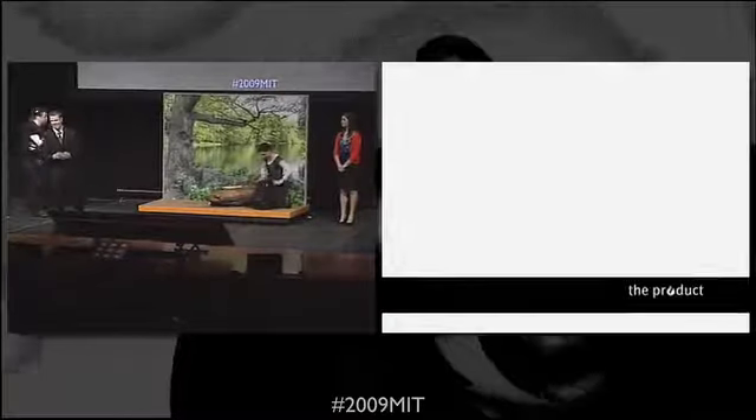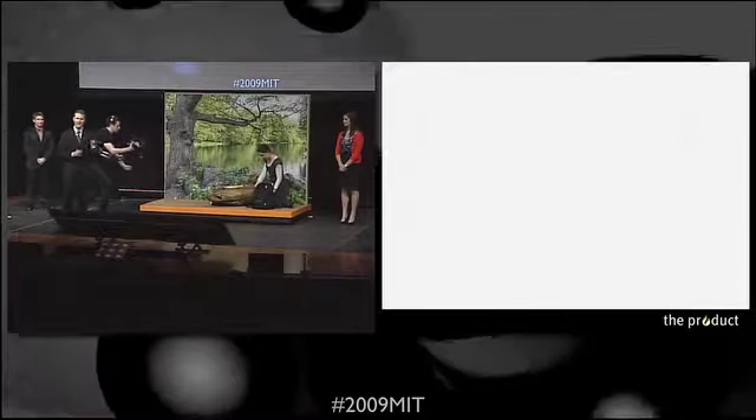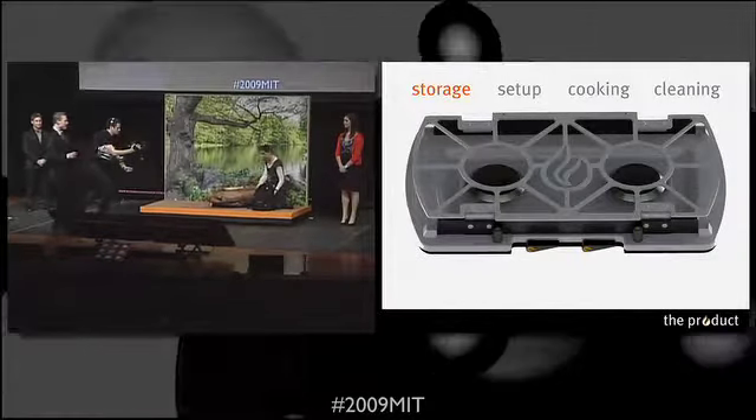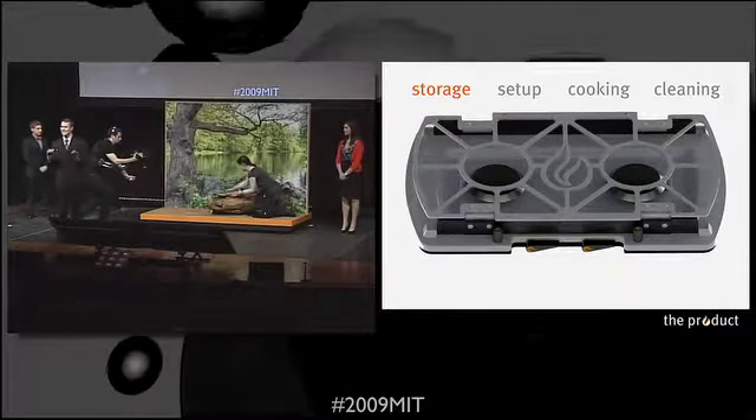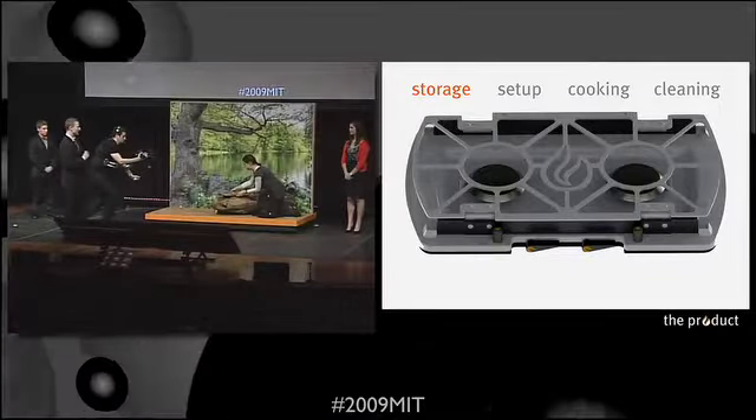Furno's slim design means that it can be easily stored in the back of a packed car, or even in your backpack. Upon arriving to the campsite, the user places Furno on any semi-flat surface and then takes off the protective case.